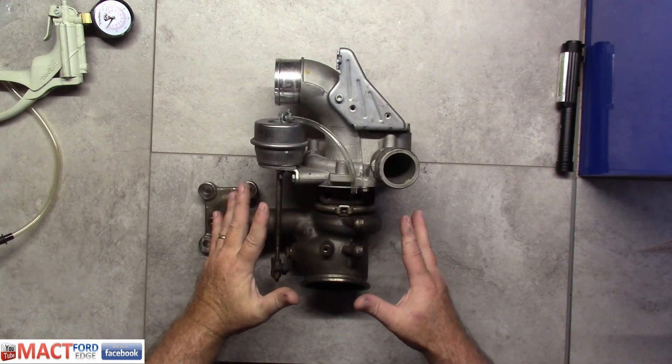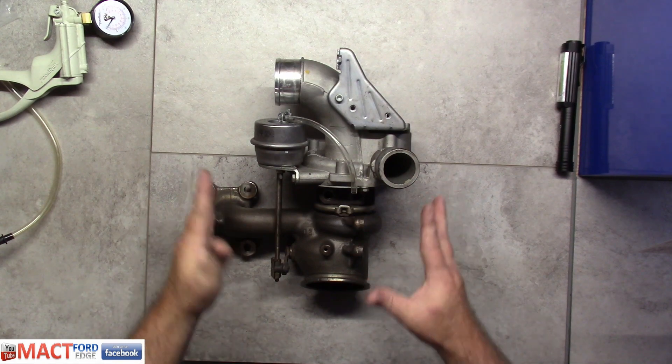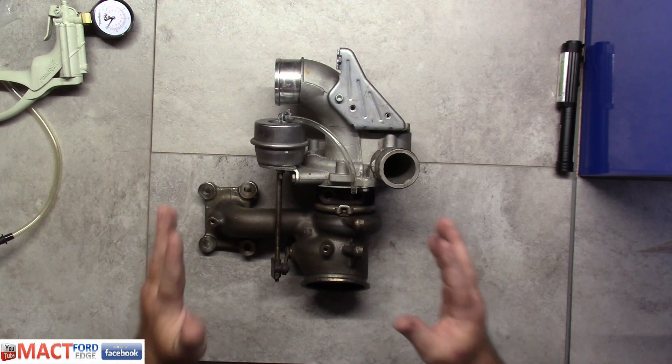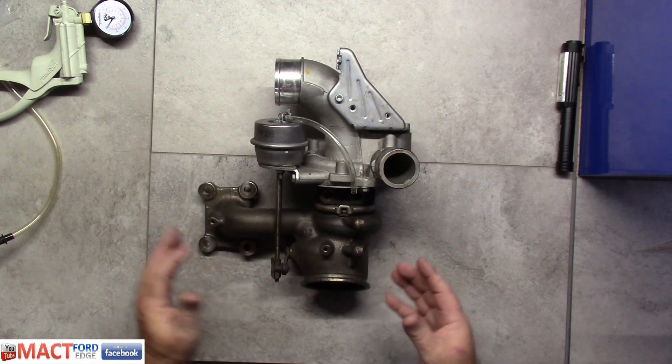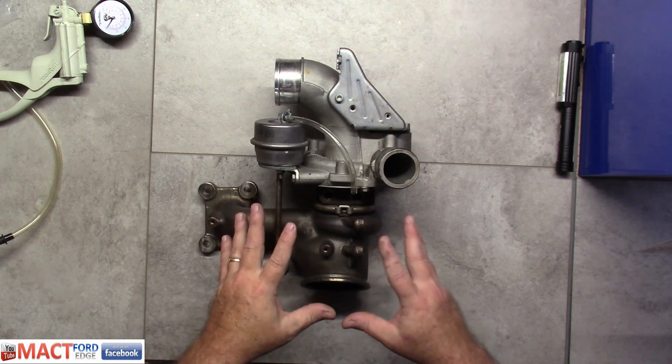Hey folks, Mac T here. What we have is a non-functioning 2.0 EcoBoost Turbo. I believe it was off of a 2012 Ford Edge, and we're going to go over a little bit of information on this first.